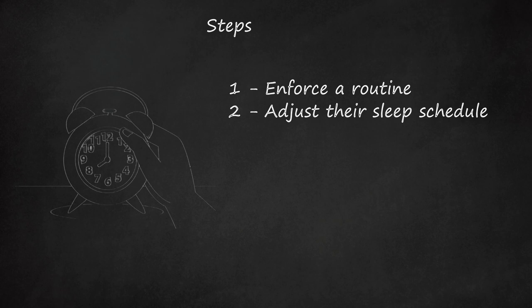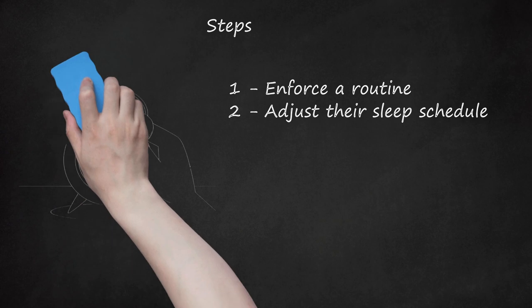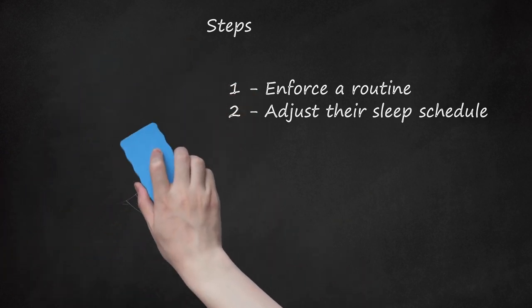You can also try getting them up later and move your wake-up time a little earlier. This will allow you to get completely ready before they even wake up, so you can completely focus on keeping them on track and helping them through their own morning routine. Keep in mind that kids need more sleep than adults — at least 10 hours until age 12, after which they can be gradually reduced to an adult-style sleep schedule.